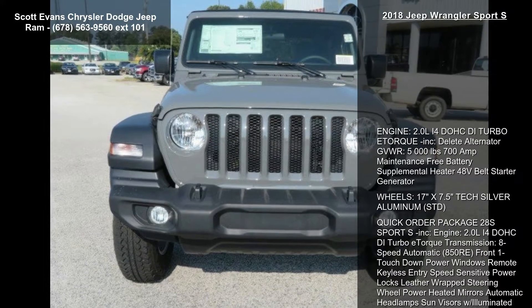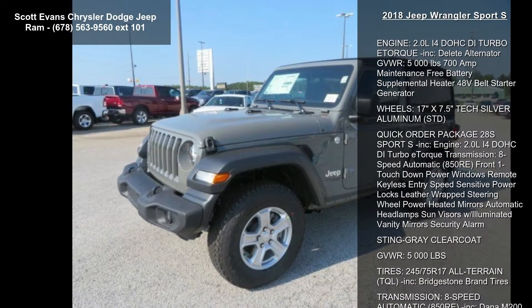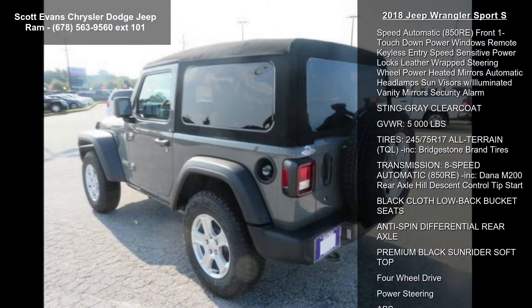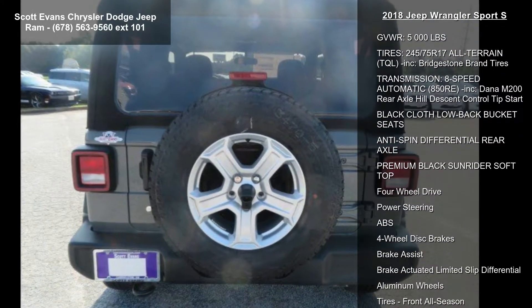This vehicle's top features include engine: 2.0L 4-cylinder HCDI turbo with torque included, delete alternator, gross vehicle weight 500 LBS, 700F maintenance-free battery, supplemental heater, and 48V belt starter generator.